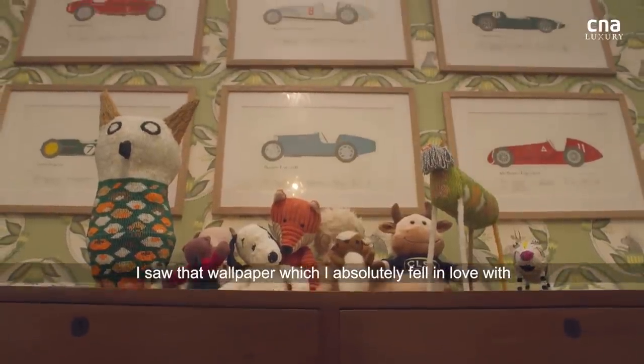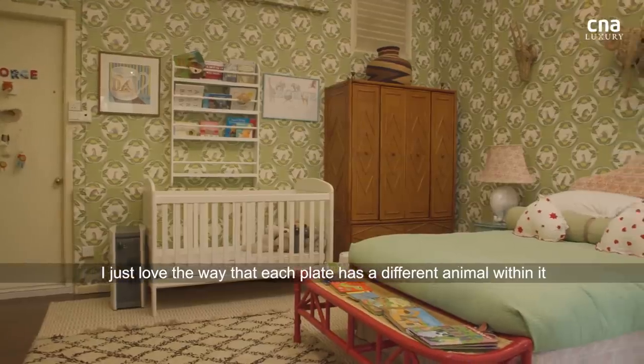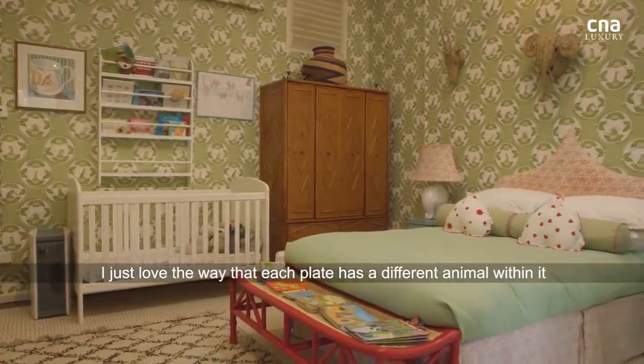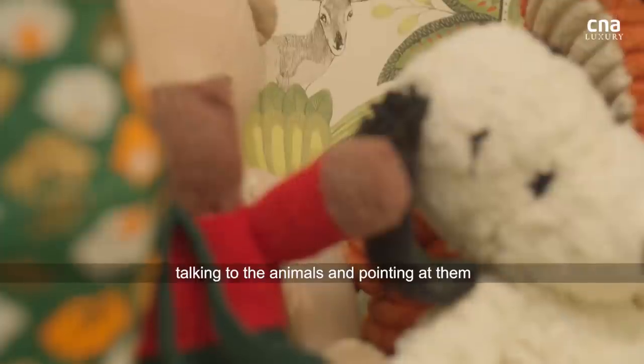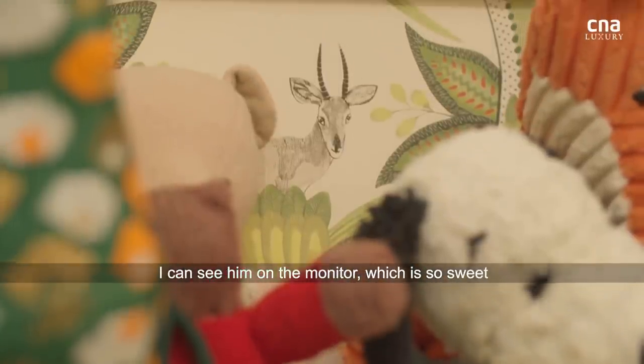I saw that wallpaper, which I absolutely fell in love with. I just love the way that each plate has a different animal within it. I can hear George sometimes sitting in his cot, talking to the animals and pointing at them. I can see him on the monitor, which is so sweet.